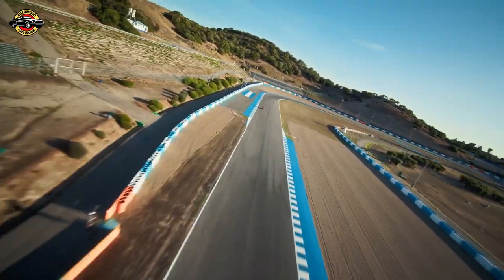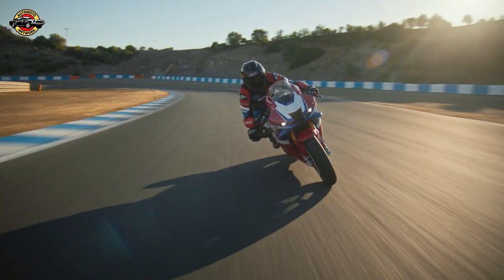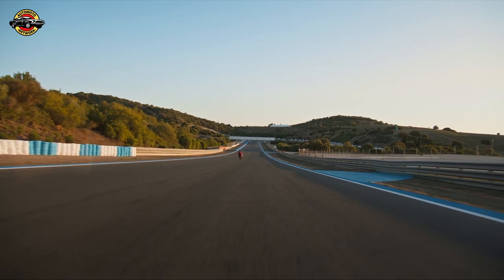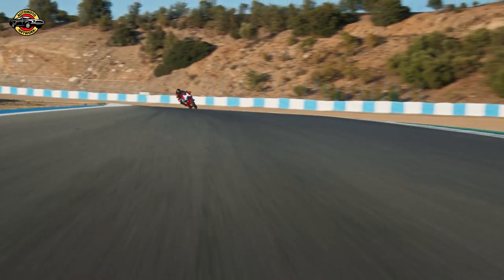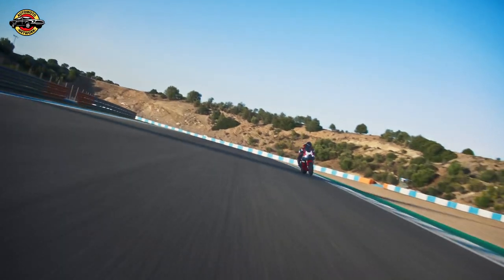Aerodynamics play a significant role in the new Fireblade's performance. The redesigned fairing, including new winglets, generates downforce to improve stability and reduce wheelies under acceleration. The 5-inch color TFT screen and 4-way left-hand switch offer intuitive control of riding systems.